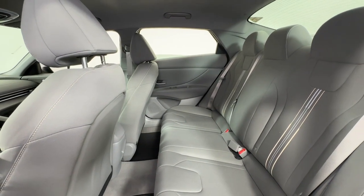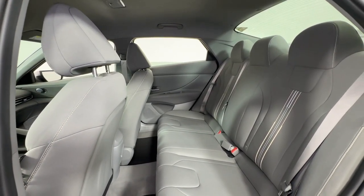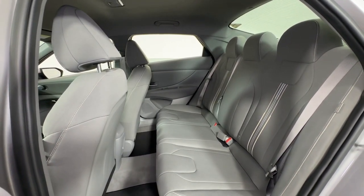Alarm. Steering wheel audio controls. Electronic stability control. Dual zone AC.